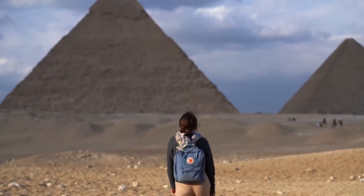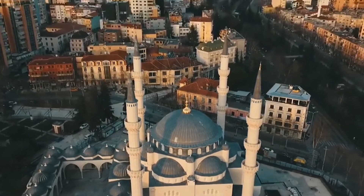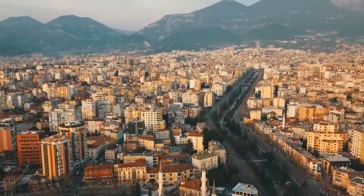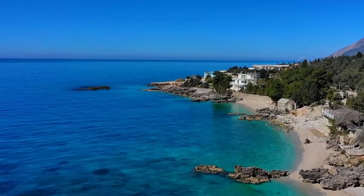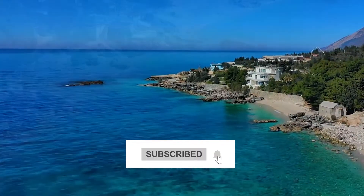So these are the top 10 best things to do in Tirana. Do you agree with our list and think that enjoying the view of the Et'hem Bey Mosque is the best thing to do in Tirana? Share your views in the comments section below, and don't forget to subscribe to our channel, The Travel Boss. Thanks for watching.